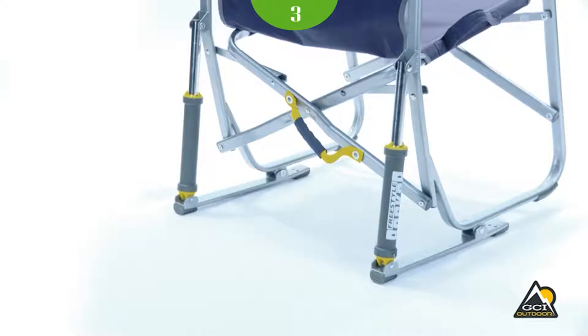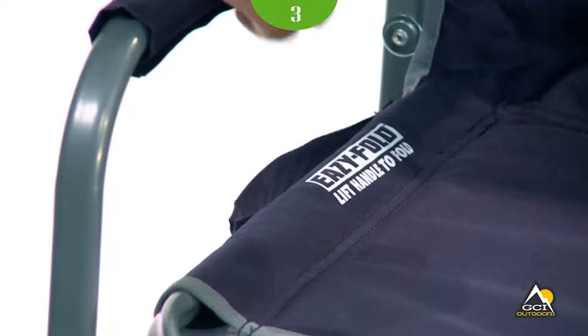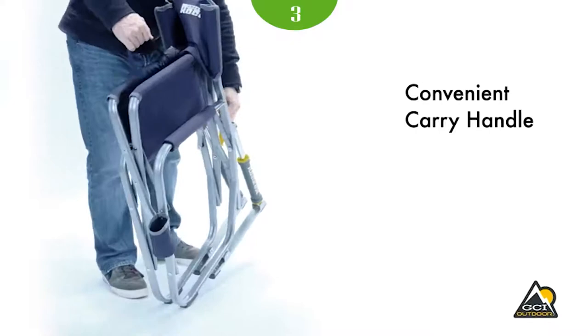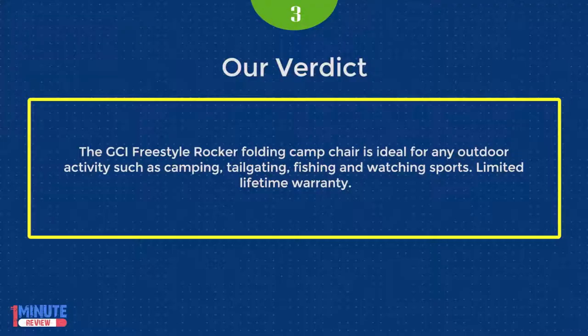The Freestyle Rocker is constructed of lightweight and sturdy powder-coated steel supporting up to 250 pounds, with a seat height of 19.7 inches. Each chair weighs 12.1 pounds and measures 24x25x34.8 inches when open and 25x4.9x34.8 inches when folded. Ideal for camping, tailgating, fishing, and watching sports. Limited lifetime warranty.